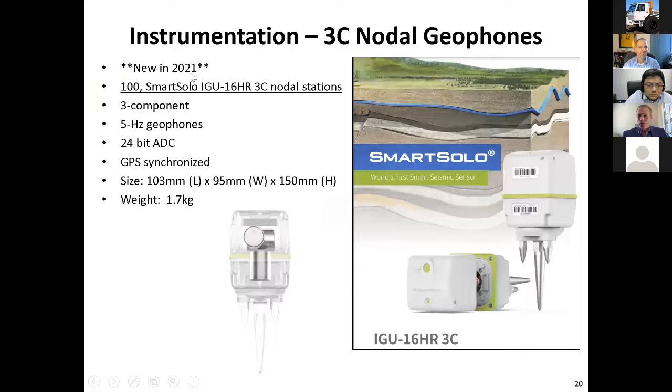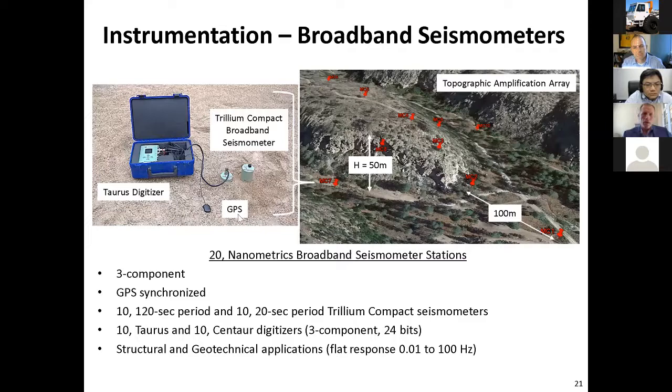Another new addition in 2021: we're going to add about 100 SmartSolo three-component nodal stations to our sensing capabilities. These are GPS-synchronized individual stations — actually five-Hertz geophones on the inside — with 24-bit digitizers. We can put those out in grids or arrays of various sorts for passive microtremor measurements, for active full waveform inversion studies. There are numerous applications for these three-component nodal geophones. We also have 20 broadband seismometers that you can use if needed.